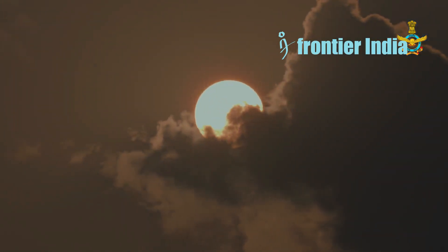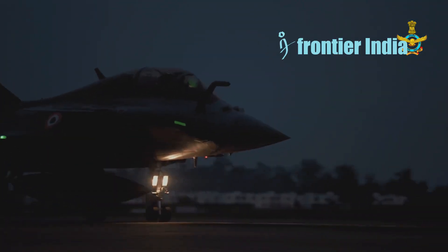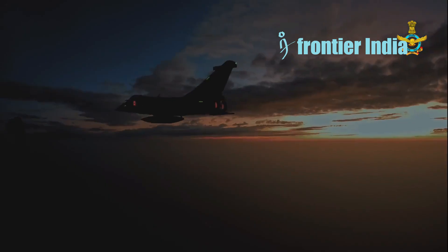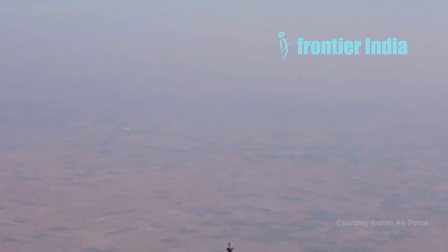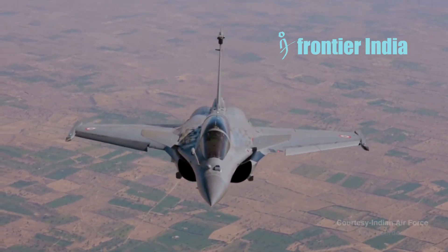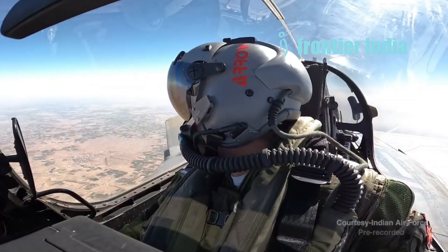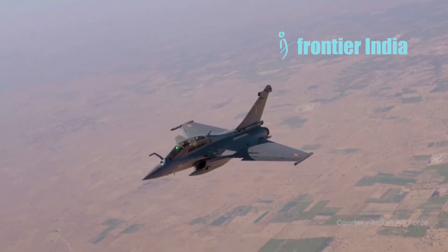The twin 23mm Type 23-3 cannons on the J-10CE strike an effective balance between projectile size and rate of fire. The aircraft can use PL-10 short-range infrared homing missiles during dogfighting and close combat. PL-8B and PL-9C radar-guided missiles are available for all-weather conflict, while PL-12 active radar-guided missiles are designed for longer-range engagements. The dual M88 engines provide a stronger thrust-to-weight ratio, allowing for better acceleration and energy retention in dogfights. The Rafale's canard delta wing configuration provides outstanding agility and a fast roll rate, allowing it to change direction swiftly and maintain tight turns. The Spectra EW system can interfere with opposing radar and targeting systems, potentially providing the Rafale a competitive advantage in situational awareness and evasive maneuvers.